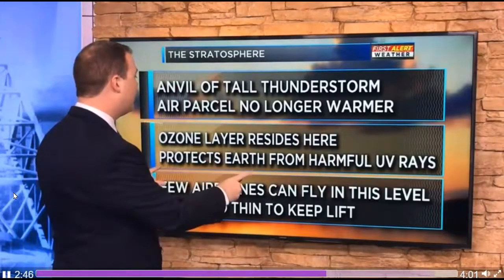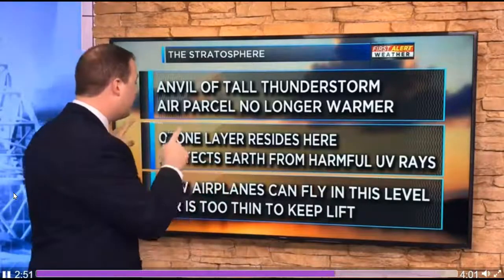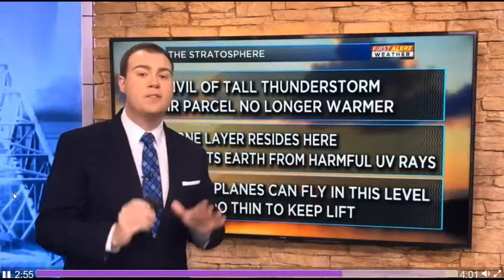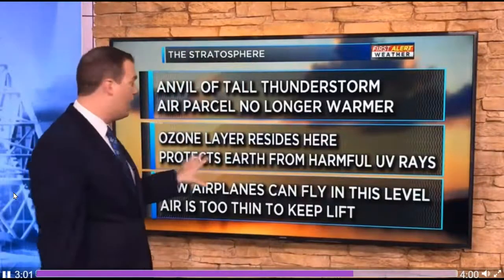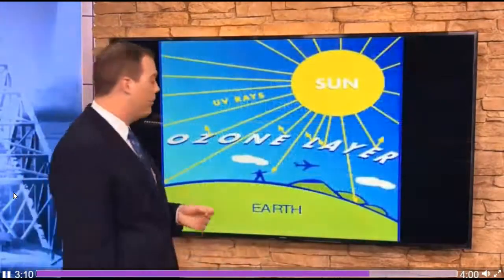The ozone layer resides in the stratosphere. This is important because the ozone layer protects earth from harmful UV rays from the sun. Yes, some UV rays do make it to earth, but the ozone layer protects against the majority of them. Very few airplanes can actually fly in the stratosphere — the air is simply too thin to keep them up, which is why we fly in the troposphere.